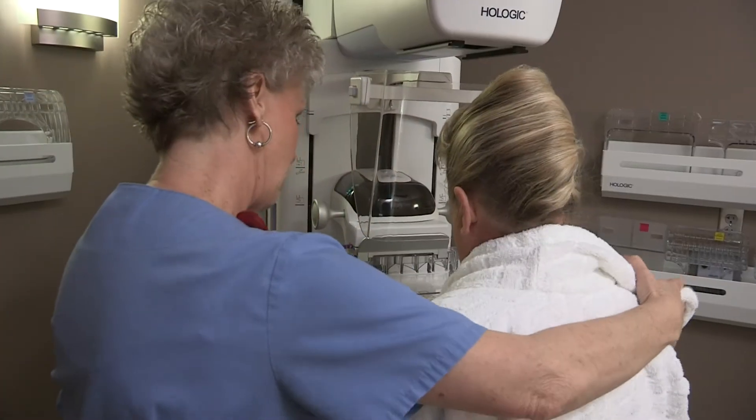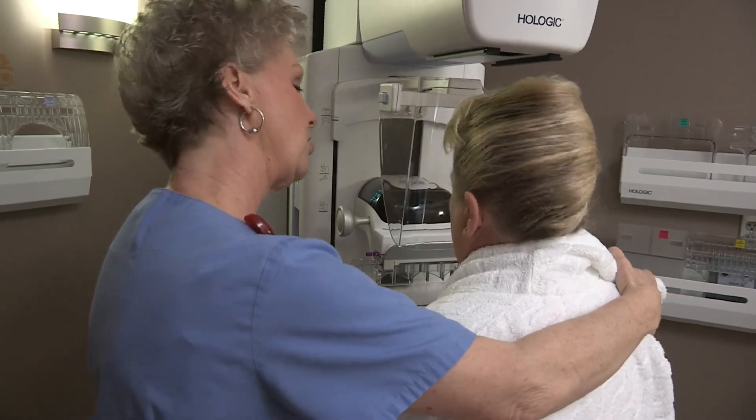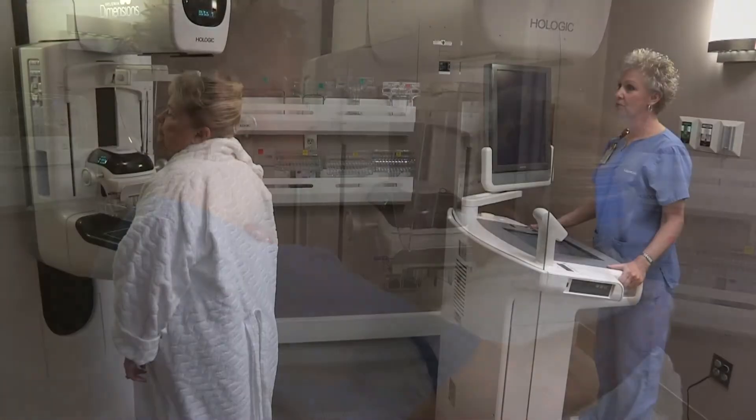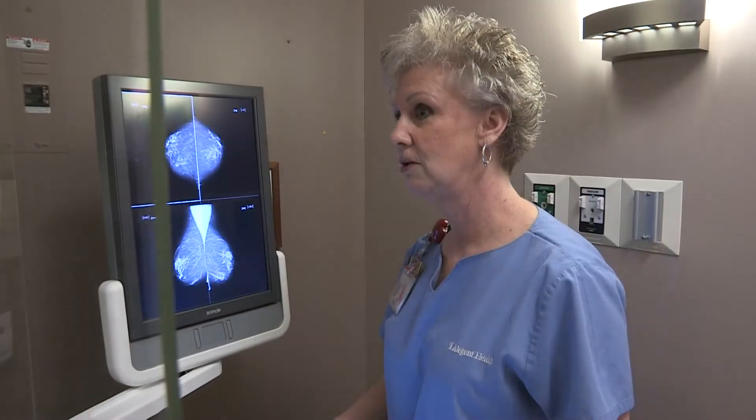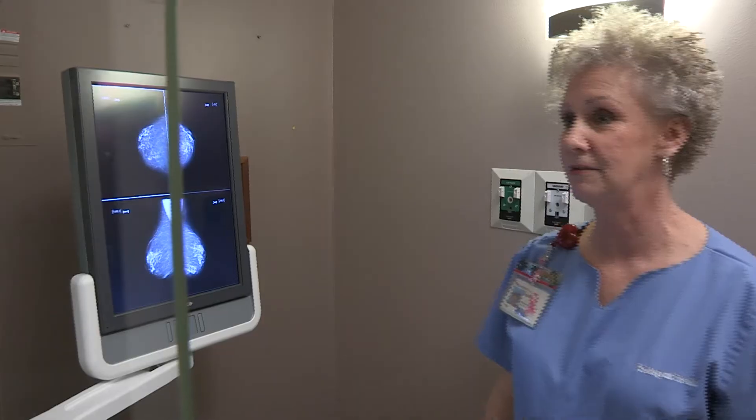All women can benefit from 3D mammography. The examination has been proven to show the most benefit in women that are young, from age 40 to 60, those with dense breasts, those with a family history of breast cancer, and women who are coming in with a specific problem for further diagnostic testing.